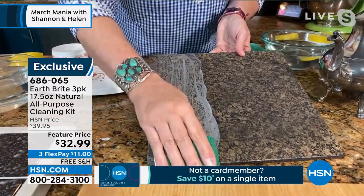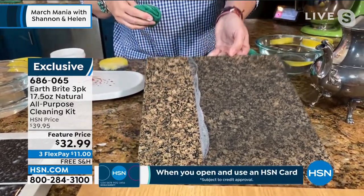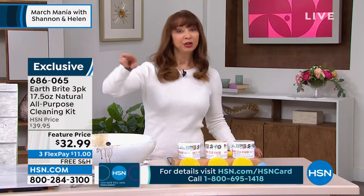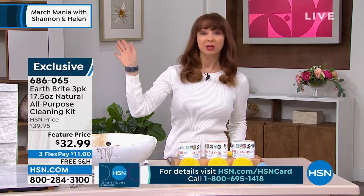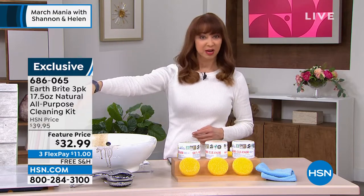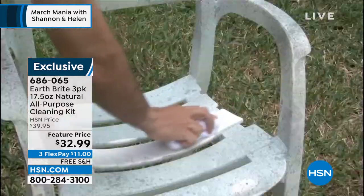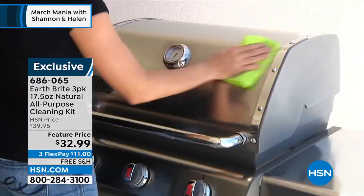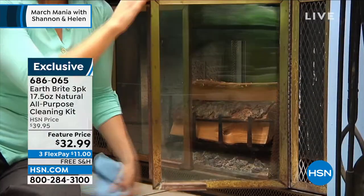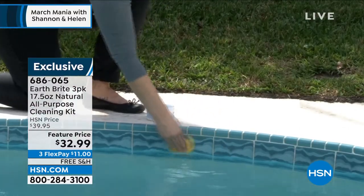If you just take the sheer economics of how much money you're going to save — look underneath your kitchen sink right now. I can promise you, you've got a whole tub of something for the tile, something for the grout, something for the ceramic top range, something for your alloy wheels, for the golf clubs, for the boat. This works on virtually everything. I'm actually trying to think if there's anything I have not used this on. A little bit goes a long way — this is the last cleaner you're going to need for a long time, times three.